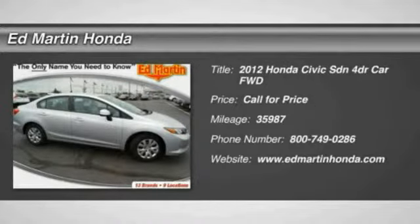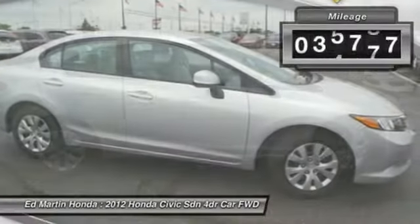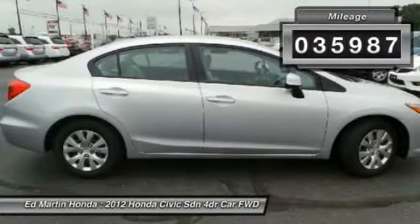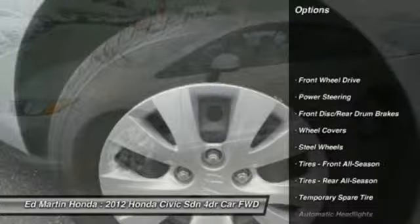The 2012 Honda Civic — practical, awesome gas mileage, and incredibly reliable. This vehicle has less than 40,000 miles. Here are some of this vehicle's great options.